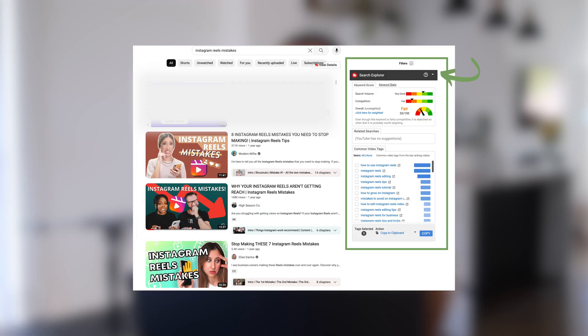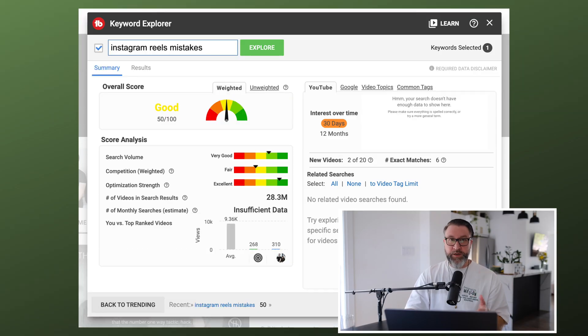So 'Instagram reels mistakes' seems broad enough to get valuable information but not so niche that there's no data at all — it feels like a good place to start. Alternatively, instead of going directly into TubeBuddy's Keyword Explorer, you can go to the YouTube homepage search bar, type in your search, and the search explorer will come up on the right-hand side — that's essentially the same information in a different way. There are a few sections of Keyword Explorer. The first is the Overall Score — this one is at 50 out of 100, which says 'Good.' It's not the most important section, but it gives you a snapshot.